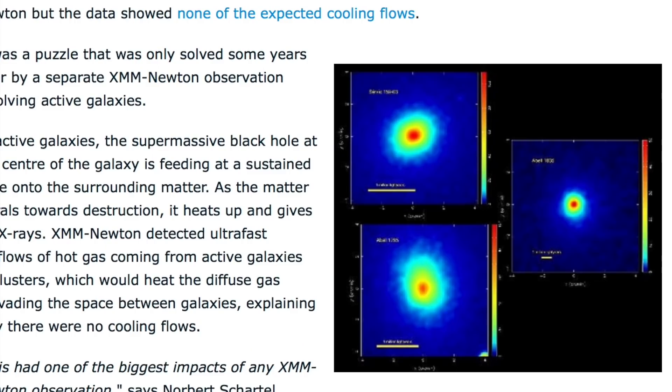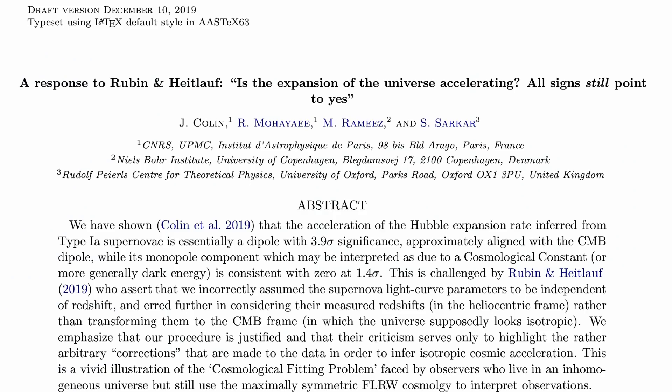Tons of images and info at the Newton links today. Up next is a strong response paper to one that came out last week, which I did read but saw no reason to share until this one. The retort was made to a claim that all evidence is still pointing to accelerating expansion of the cosmos. If you want to see how their data fudging and assumptions overruled reality and logic, and exactly why the universe is likely not expanding at acceleration, the link is below.